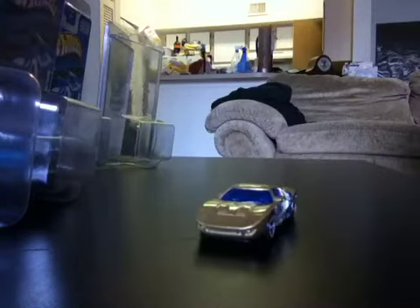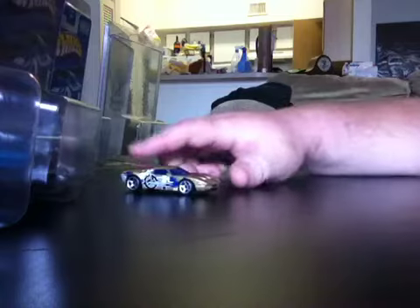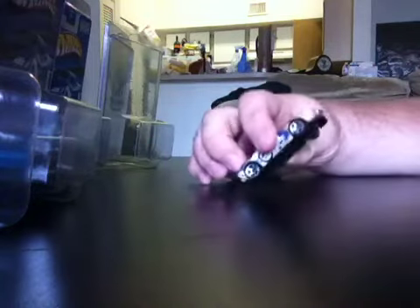On a less awesome note, I noticed that the Hot Wheels prices went from 88 cents up to 97 cents now. They raised them 9 cents from what they were before. Not that big of a deal, but when you buy them in quantity and bulk, it can add up after a while.